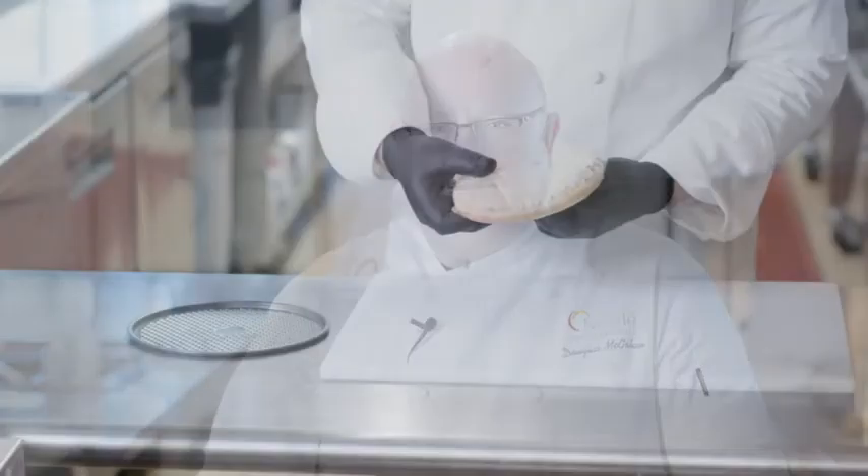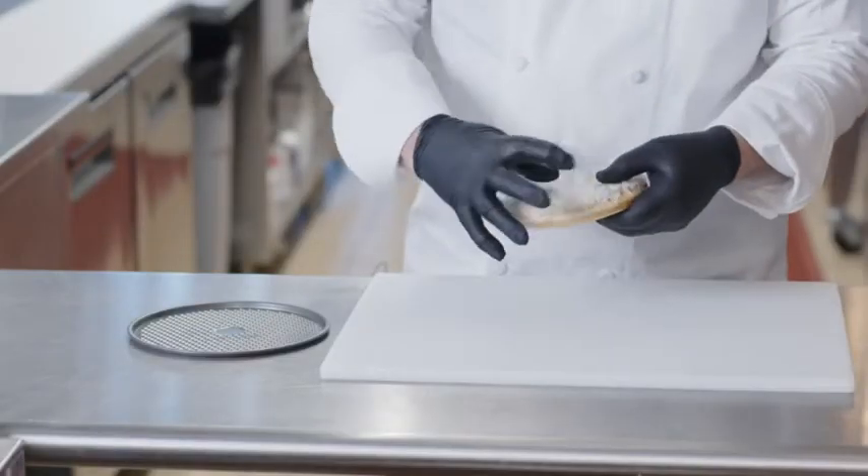Hi, my name is Doug McGowan, Corporate Chef and Senior Manager of Coney Innovation at Nestle Professional. Today we're talking about our Four Cheese Pizza.